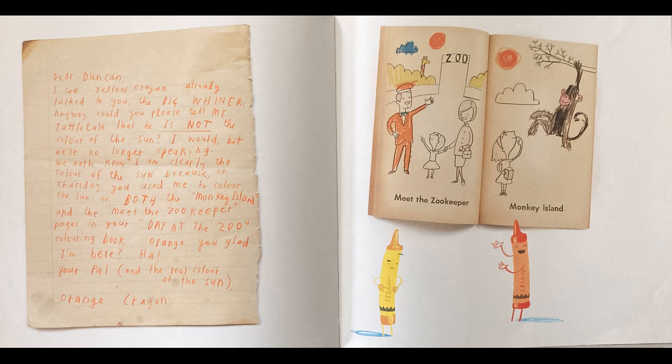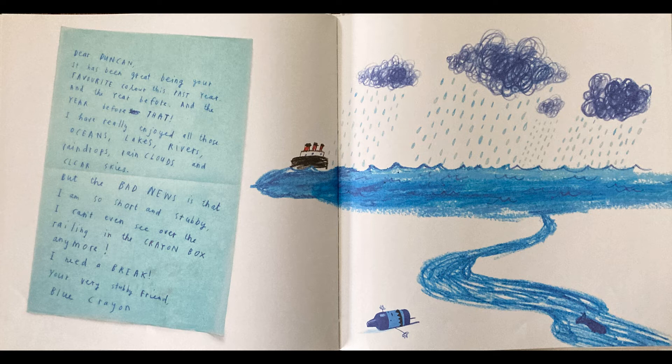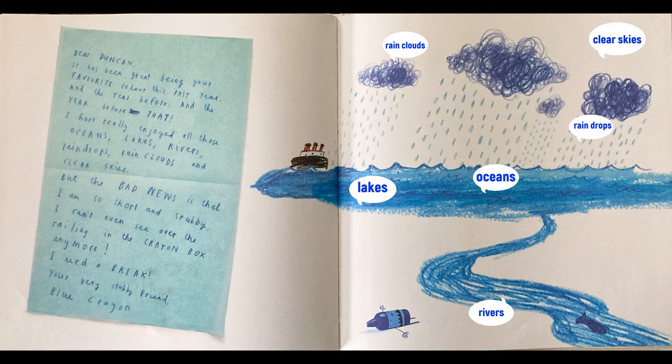Dear Duncan, it has been great being your favorite color this past year, and the year before, and the year before that. I have really enjoyed all the oceans, lakes, rivers, raindrops, rain clouds, and clear skies. But the bad news is that I am so short and stubby, I can't even see over the railing in the crayon box anymore. I need a break. Your very stubby friend, Blue Crayon.